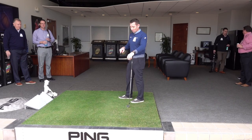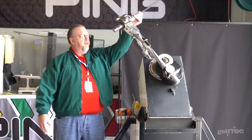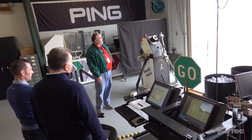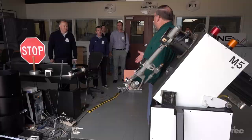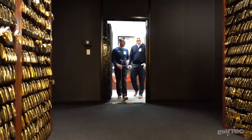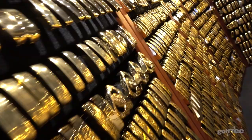VIP fitting bay — real grass. It's awesome. Wow, I cannot believe this. Very cool. That is awesome.